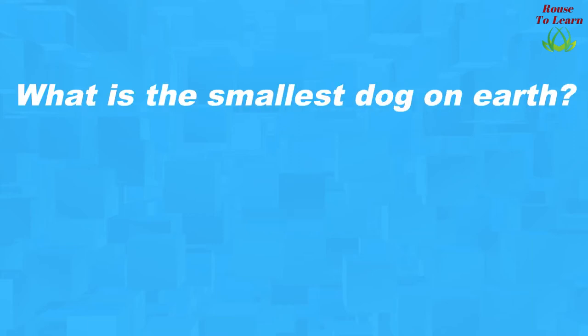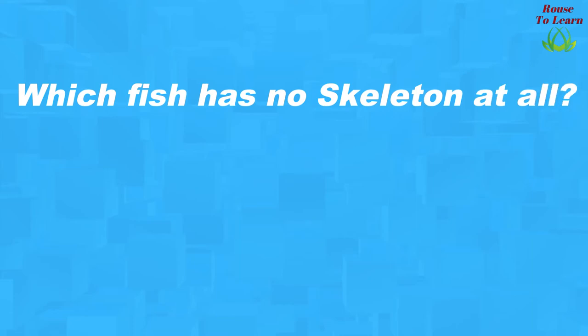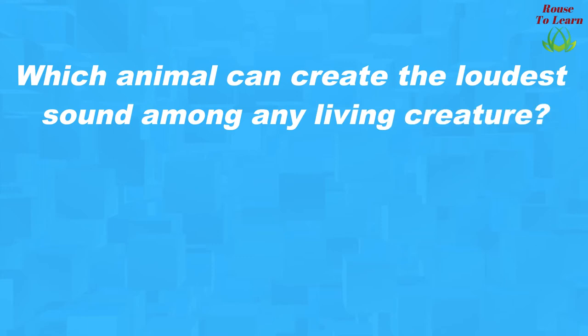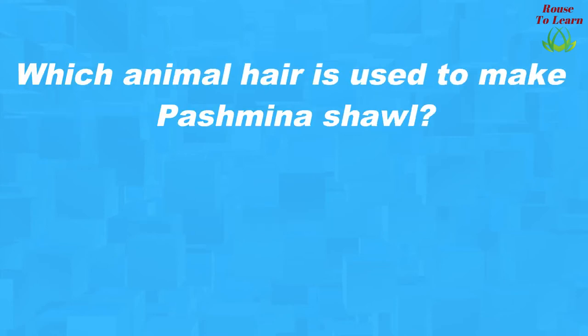What is the smallest dog on earth? Chihuahua. How many hearts does an octopus have? Three hearts. Which fish has no skeleton at all? Jellyfish. What animal has the worst memory? Elephant. What animal has the best memory? Dolphin. Which animal can create the loudest sound among any living creature? Humpback whales.